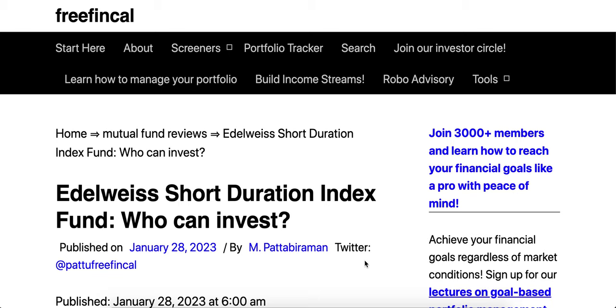To appreciate the fund's interest rate sensitivity: the modified duration of PPFAS Liquid Fund today is 0.1 years; SBI Magnum Constant Maturity 10-year fund is about 6.66 years; and HDFC Corporate Bond is about 2.5 years. This fund has a modified duration of about 2.63 years, so you can expect volatility similar to a corporate bond fund — more volatile than a liquid fund but less than a long-term gilt fund.